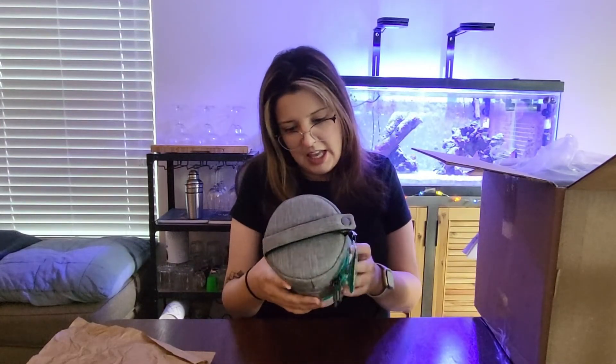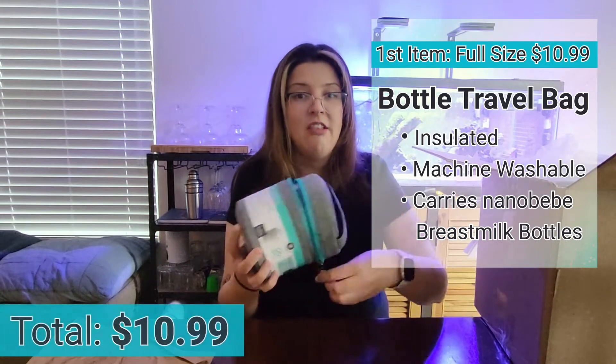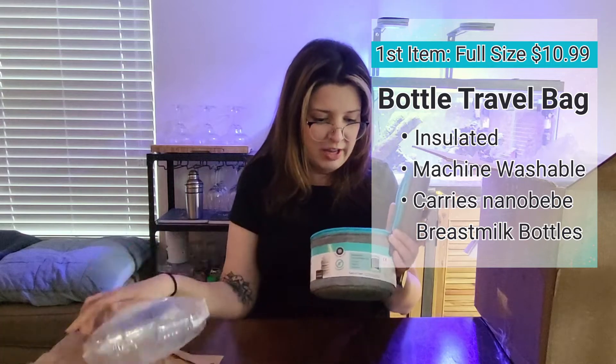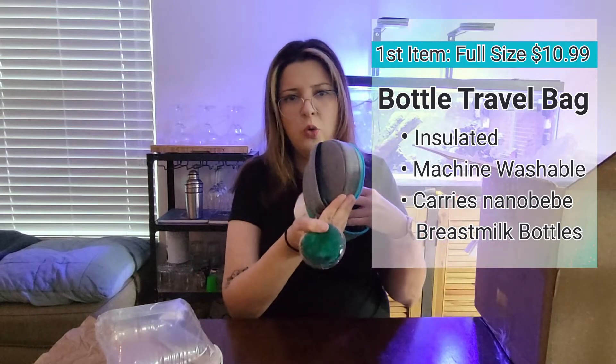I'm going to take this thing out first. So this is a bottle cooler and travel pack and it looks super cute. I love the color — it's teal. We're having a boy so this will be perfect. It has a little zipper pocket in here and it comes with a cooler pack.